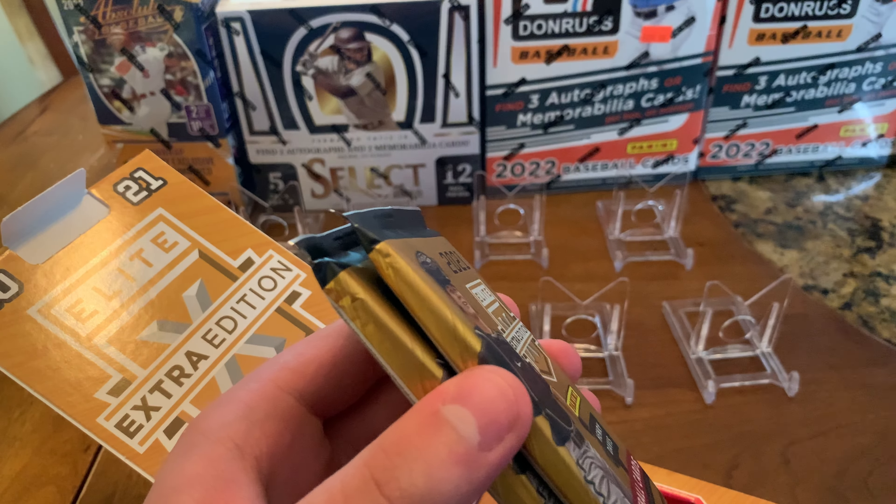Sweet red die-cut, serial numbered out of 499. Got an auto out of 95 — whoa. Blue autograph, and then Ezekiel Tawar — is that how you say it? That blue is pretty sweet. Blue die-cut, that is the last of that pack. Just five cards a pack. Ezekiel Tawar for the Rockies — pretty sweet card. That's the hidden gems insert.